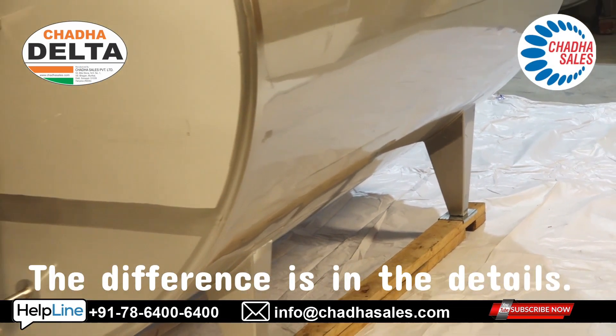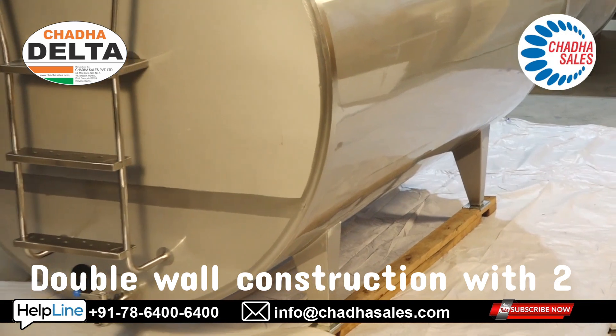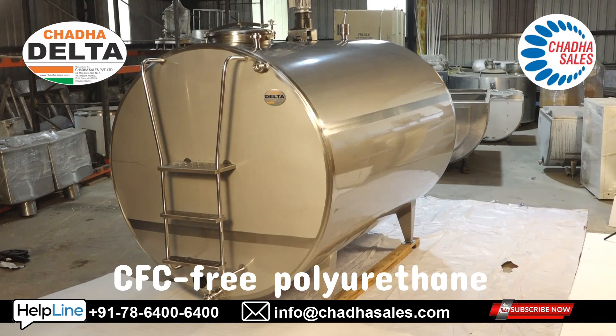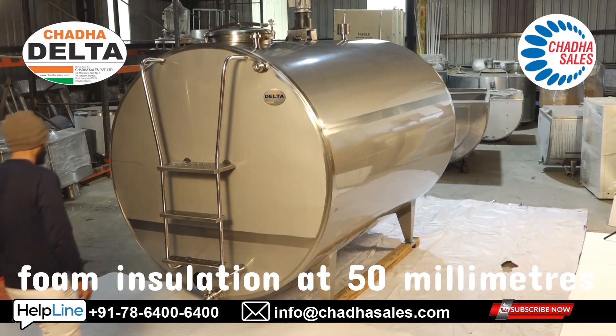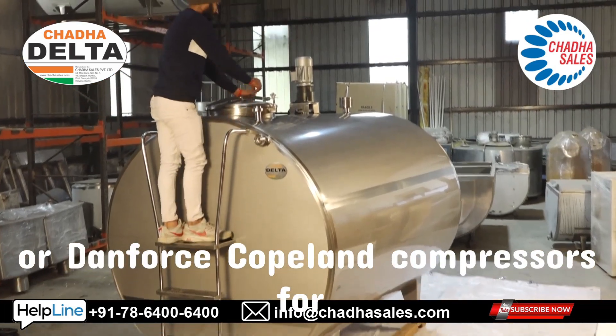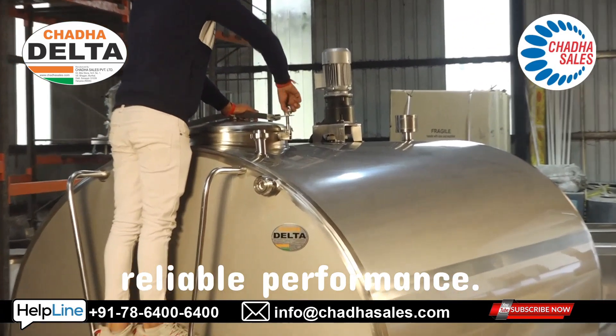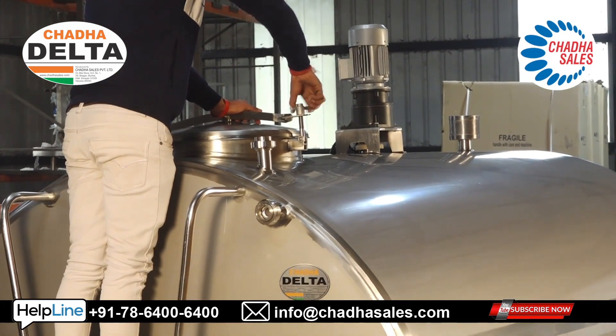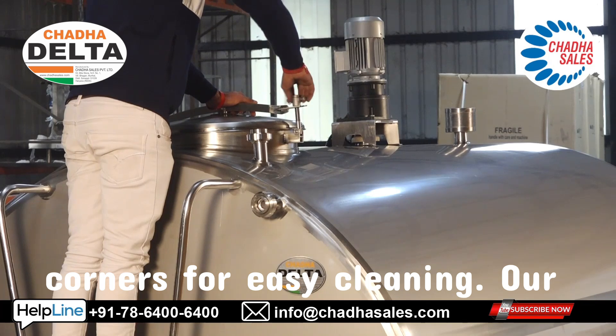The difference is in the details: double-walled construction with 2mm inner and 1.5mm outer shells, CFC-free polyurethane foam insulation at 50mm thickness, dual Emerson or Danfoss Copeland compressors for reliable performance, a digital control panel with automatic temperature management, and hygienic design with rounded corners for easy cleaning.